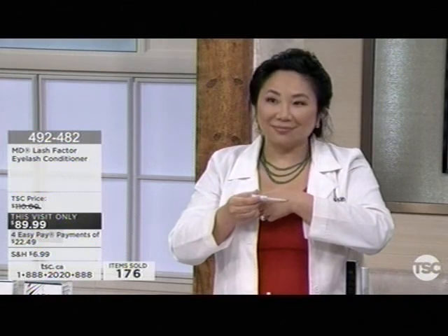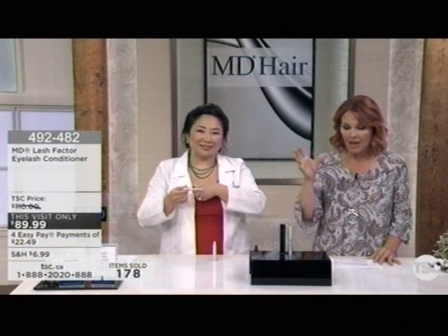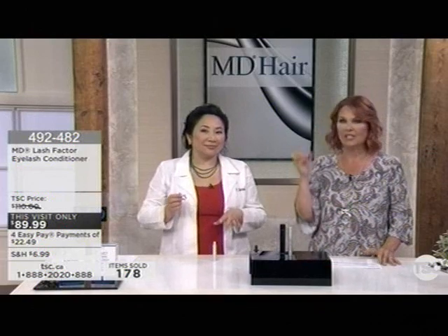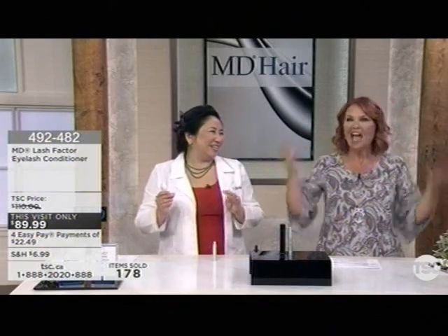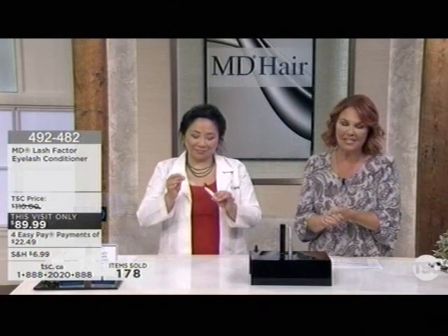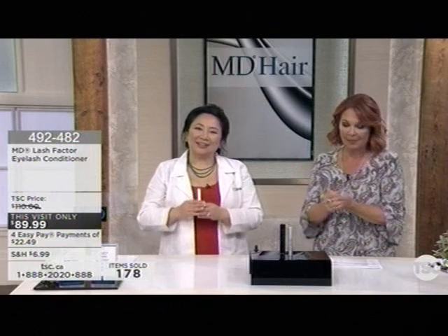There's no need to double-dip, because just a small amount is enough for so many strokes of application. At $89.99, it's a small price to pay for something many of us have been struggling with. If you've tried eyelash extensions — I tried those once about ten years ago and thought, how do you wash your face because they're going to fall off? Everything was a problem. It's available here for Easy Pay. Read the reviews at tsc.ca.